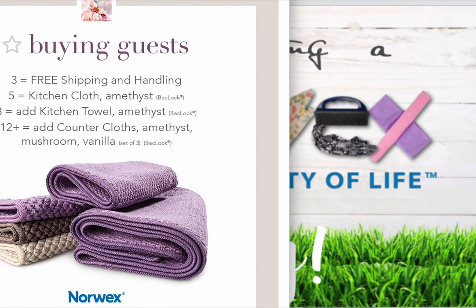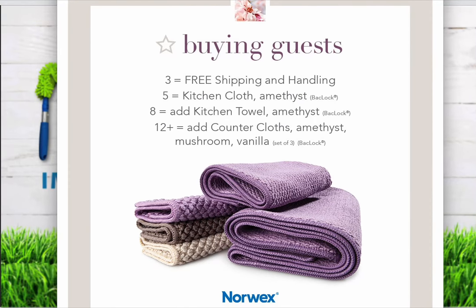The first section is based on the number of buying guests you have in your party. Once your party has three buying guests, you as the hostess will receive free shipping and handling. With five buying guests, you receive free shipping and handling plus a kitchen cloth. With eight buying guests, it's free shipping and handling, a kitchen cloth, and a kitchen towel — and it goes up from there.